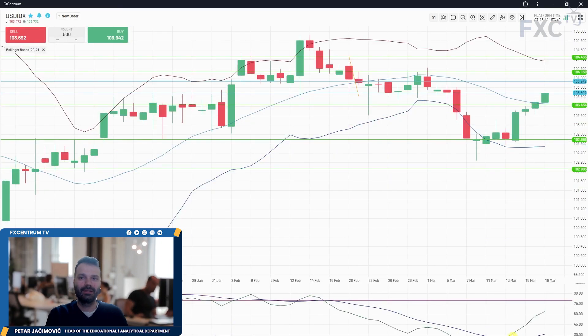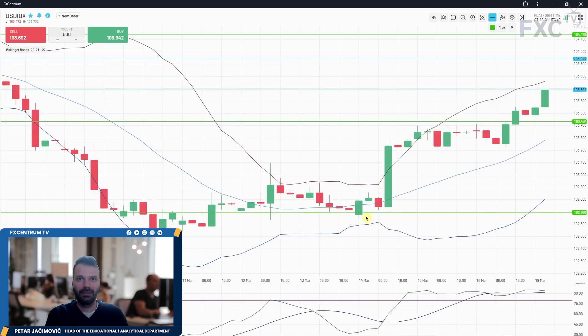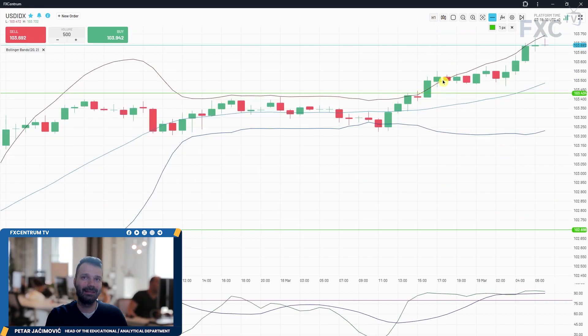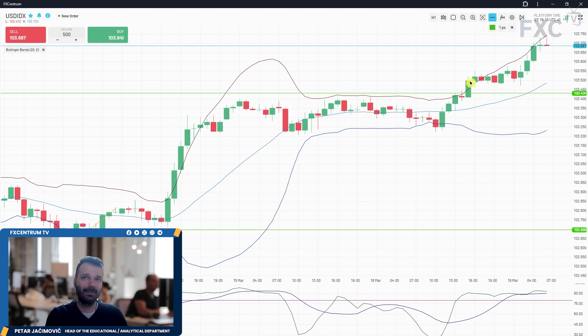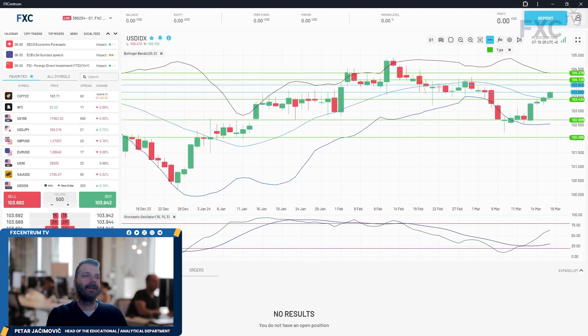On the dollar index, the slow line just started to build and slope upwards. We had a simple consolidation around the middle Bollinger Band and now there's an imbalance to the upside. Potential for 104.13 to be tested, or 104.37 which is the upper Bollinger Band on the daily. On the four-hour time frame, volatility is increasing — after the consolidation we had an upside break, a natural pullback, and continuation. Potential for a further rally on the dollar index.